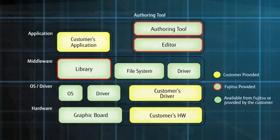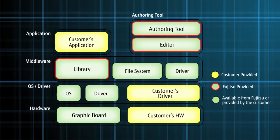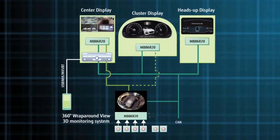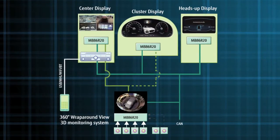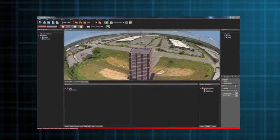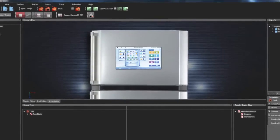The Fujitsu 360-degree wraparound view system is a middleware toolset for Fujitsu's high-performance graphics SOCs. The solution comes with a full set of software development resources. The four-camera system features three output channels, and a six-camera system is under development. The available Fujitsu CGI Studio authoring tool makes it easy to design and deploy sophisticated HMIs.